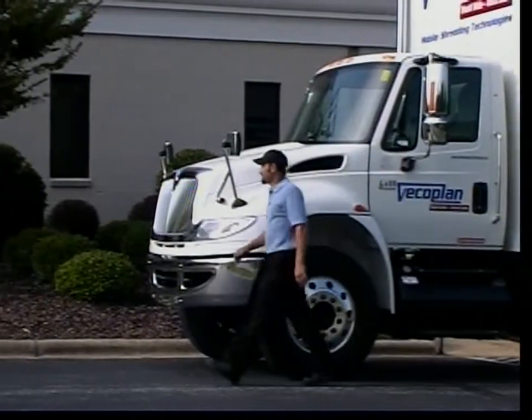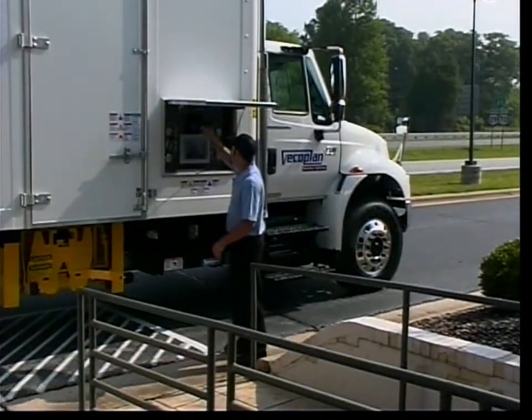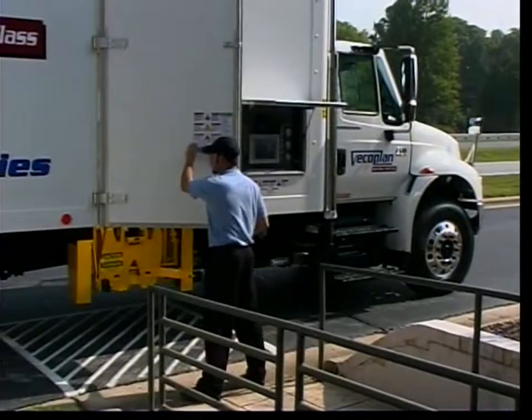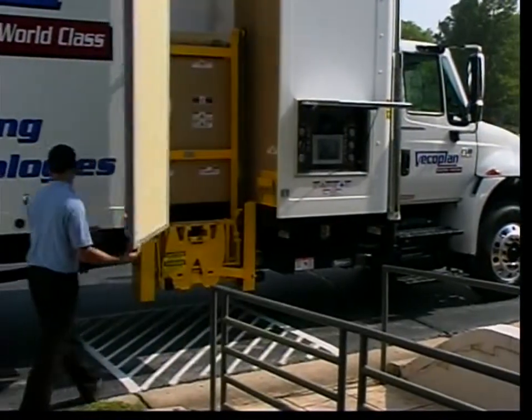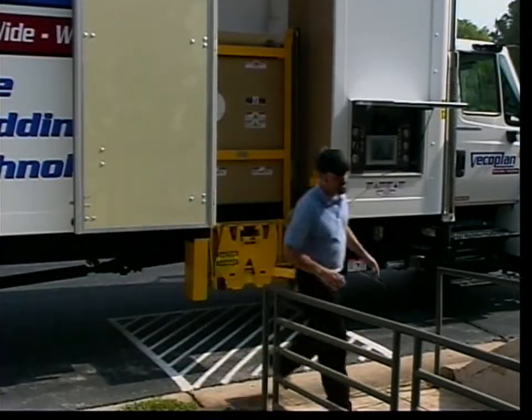The VECO Plan Mobile Document and Product Destruction System is the ideal solution for destruction service providers, as well as companies and organizations that need high-volume, secure records disposal capabilities at a variety of locations.